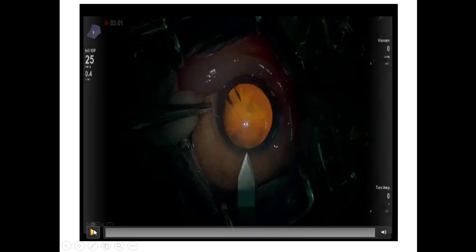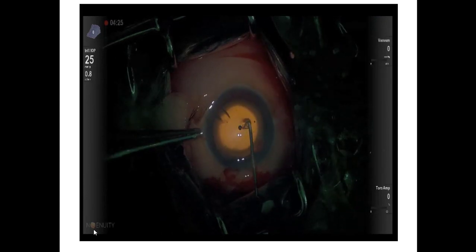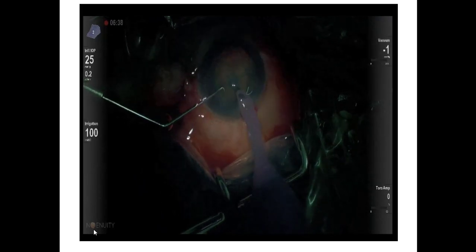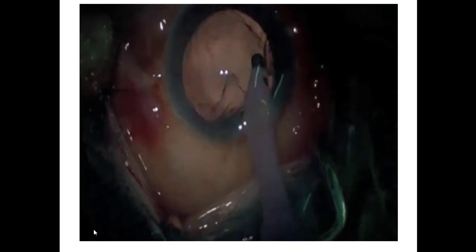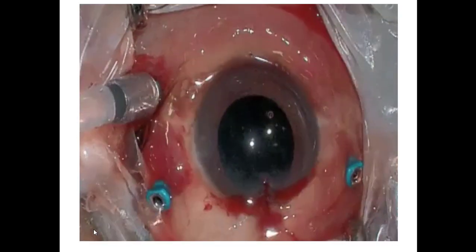This machine has been FDA-approved for anterior segment surgery. This is a case of macular hole with retinal detachment. The Alcon Constellation with a combined cassette system can function as both an anterior and posterior segment system. This is a macular hole with cataract, where the cataract surgery was done with the NGENUITY system. Previously there was a problem with time lag - up to 75 milliseconds - but now it's been brought to 60 milliseconds, so anterior segment procedures like cataract surgery are no longer a problem.